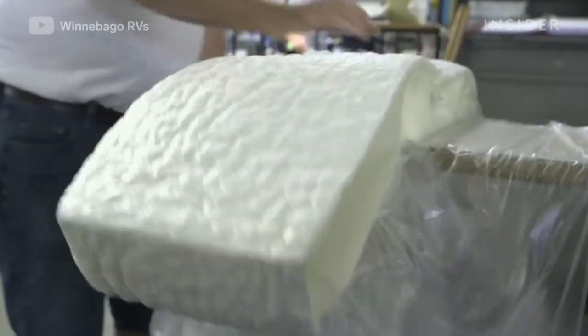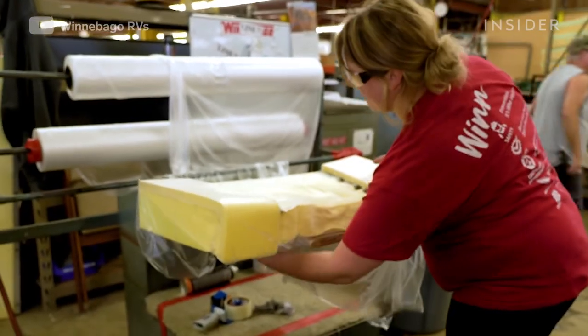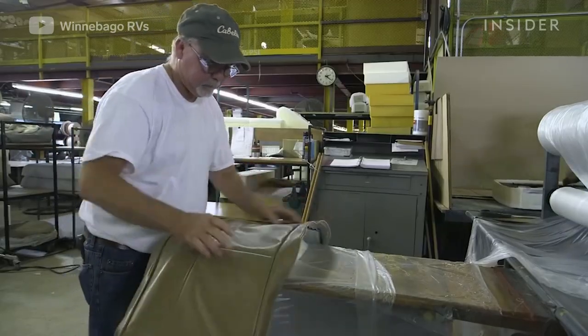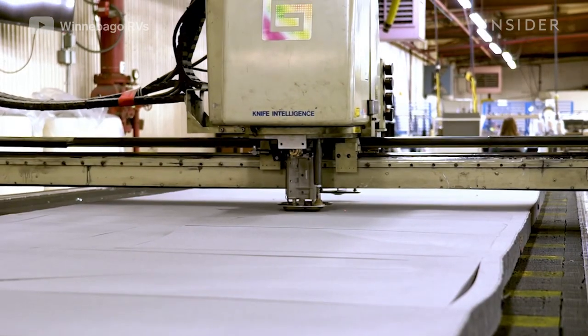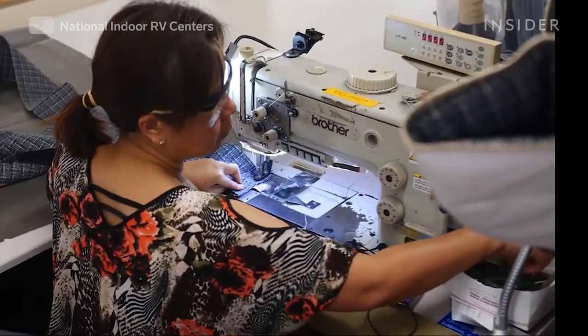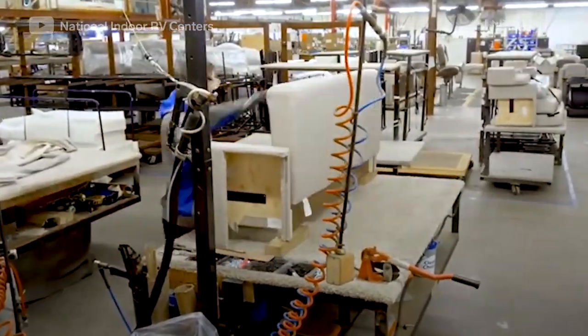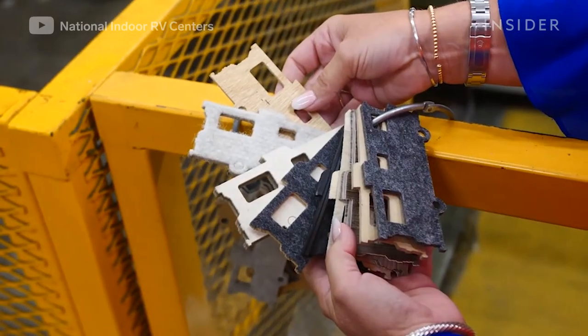Winnebago makes all of its own furniture — from seats to mattresses — in the stitch craft building. The foam for cushions is put on a Winnebago suction machine, causing it to shrink down to one-fourth its normal size so cushion covers can easily be put on, then the air is let back in. This technology, along with real human stitchers who undergo six months of training, allows Winnebago to build about 40 seats and 20 sofas daily.